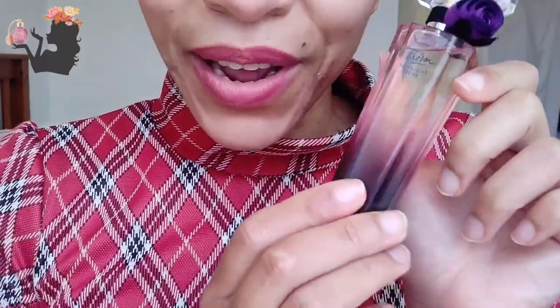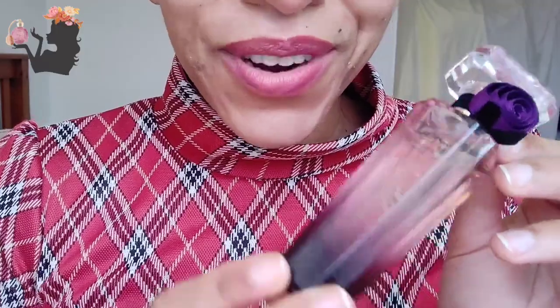First and last blind buy — I'm not going to be doing any more blind buys. I kind of think it's a little bit irresponsible for me. Thank you so much for watching, please subscribe. I've just discovered fragrances and I'm crazy about fragrances.